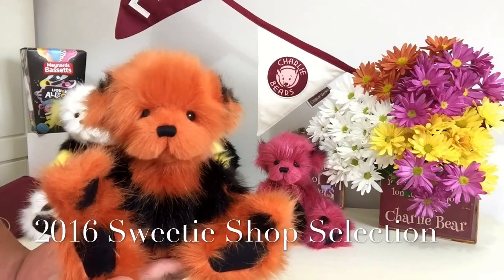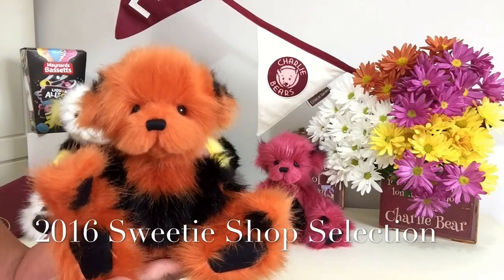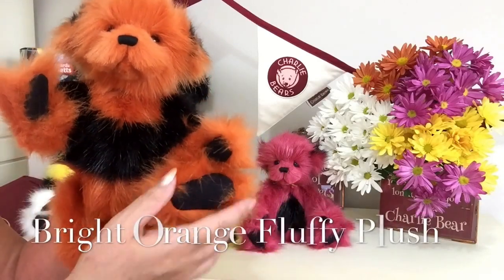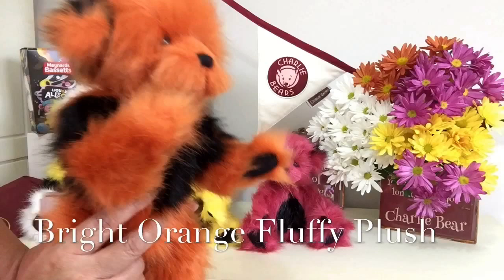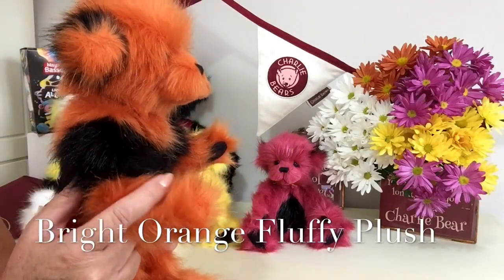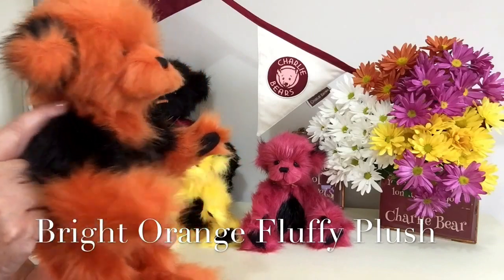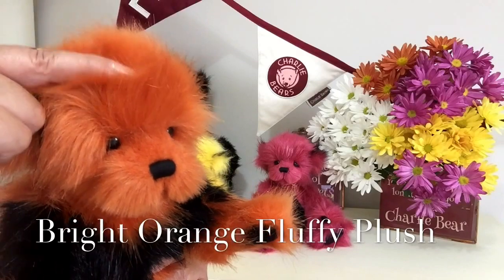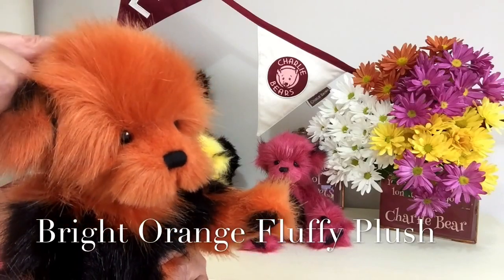This is the Sweetie Shop selection. Bassett has been made up of a wonderful bright orange — really, really beautifully bright, very bright and fluffy. You can see how fluffy this plush is.